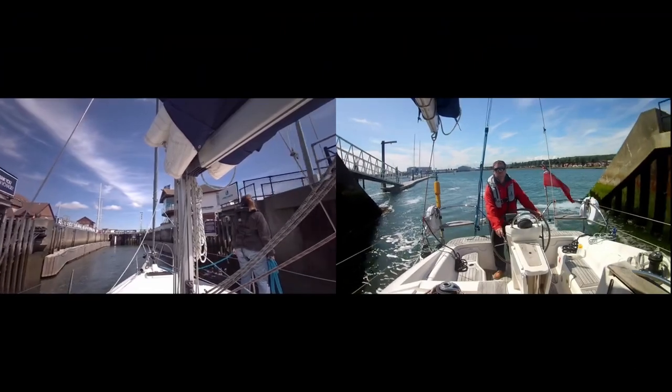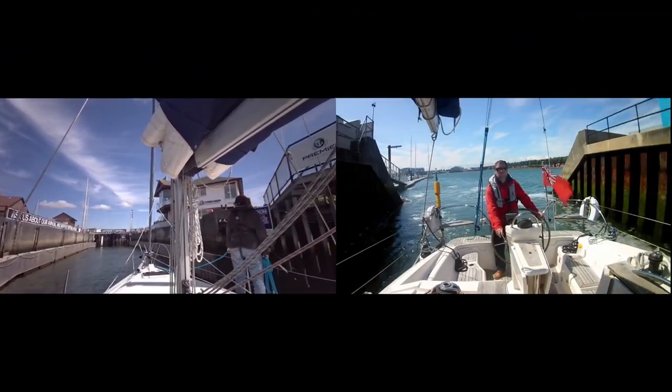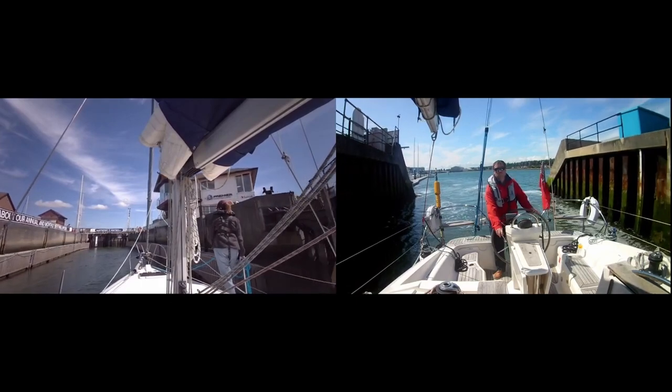In some locks, you have to control the lines yourself as you change level. But in the Port Solent lock, there are floating pontoons that will rise with you, so it's a very easy process.